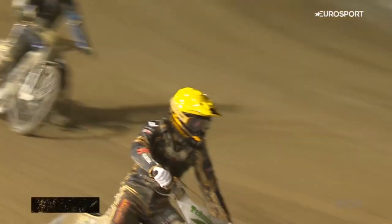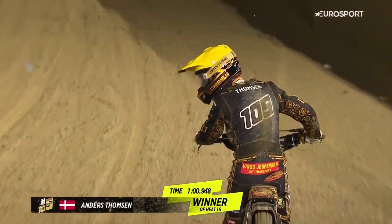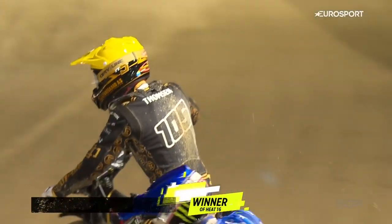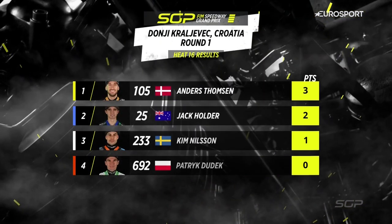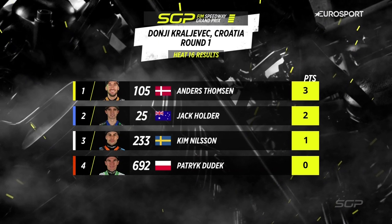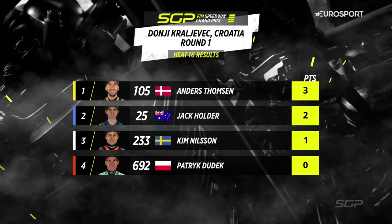He'll be delighted to see the chequered flag, that's for sure. Don't think he would have hung on out in front for five laps. But Anders Thompson, back from injury last year, winning a race here in the Grand Prix in Croatia. Heat 16 goes the way of Denmark. Three points for Thompson, second place for Jack Holder — good ride from Holder there — and Kim Nielsen back in third.